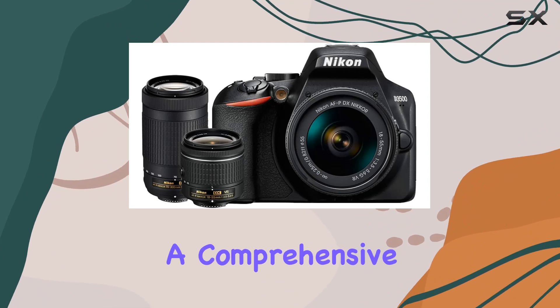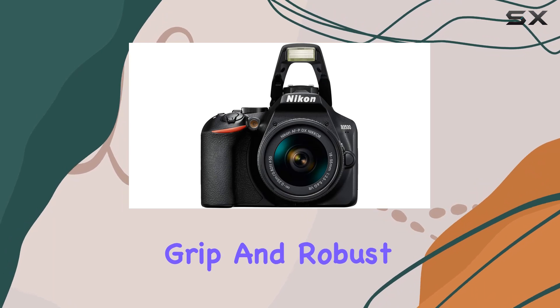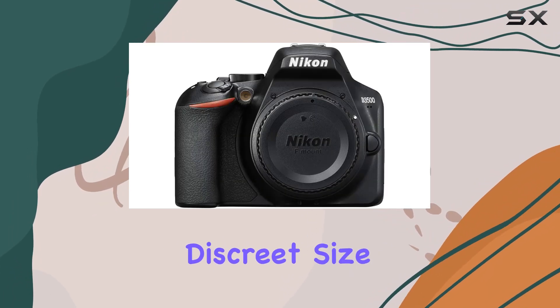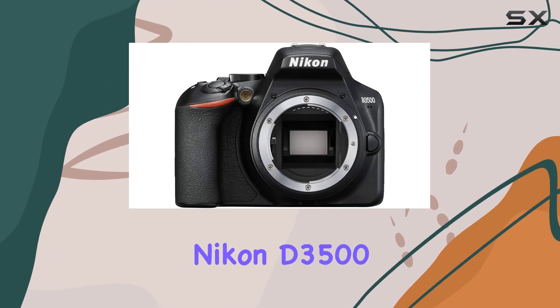This camera's balanced feel, comfortable grip, and robust battery life make it a joy for day-long shooting. Its discreet size suits travelers, and the durable build promises longevity.